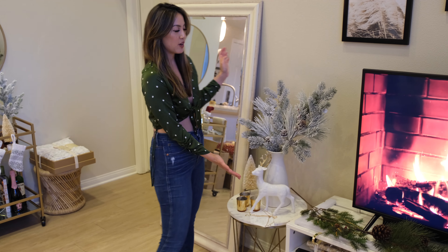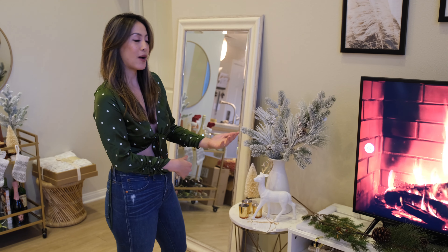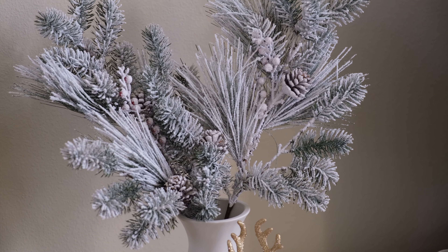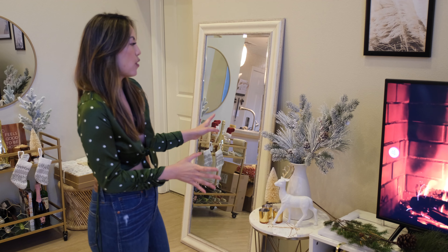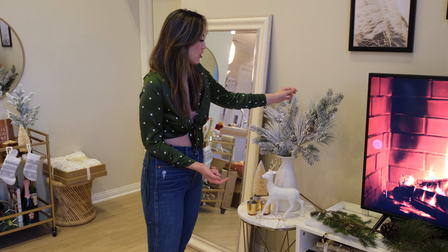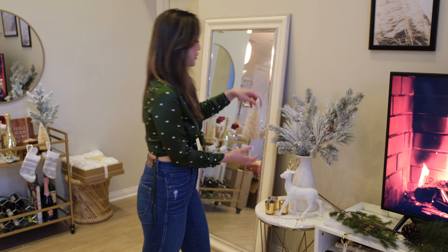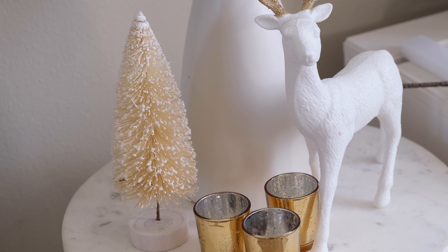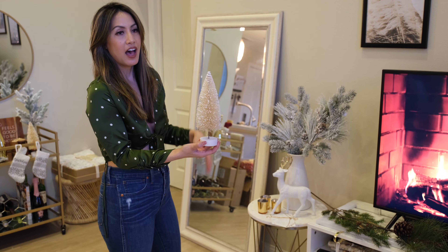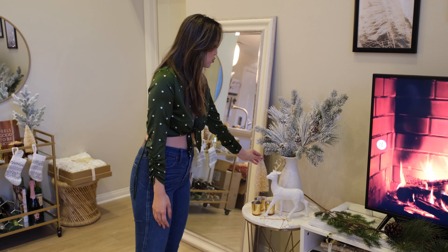This area used to have pampas grass, but I switched it out for flocked branches from Target — just that change alone made such a difference, and they were only five dollars. I also added a reindeer and a cute little cream frosted Christmas tree, both from Target. I reused my votive candles from my engagement proposal, and it all looked really good together.